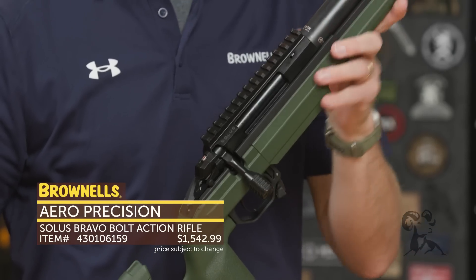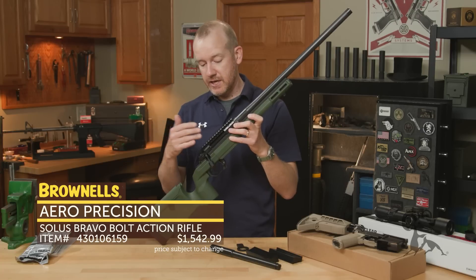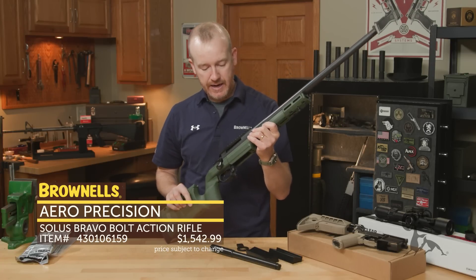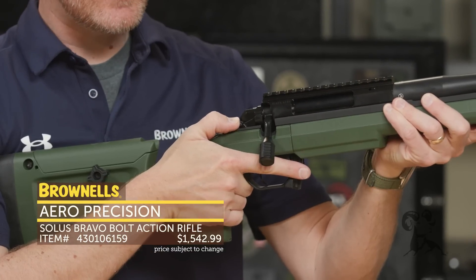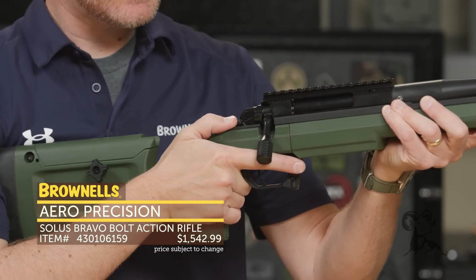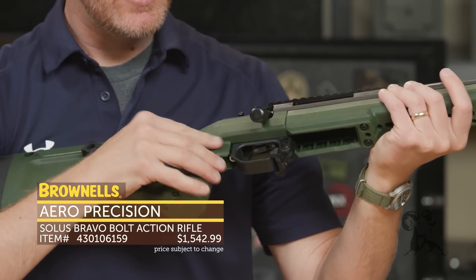They make the actions entirely in-house. I was actually at their facility, and they're making everything — the bolts, the action itself, the small hardware, the firing pin — everything is done there in-house, and they're pretty darn smooth. You can operate the bolt with the safety on, and the safety is right there, nice and handy, nice and positive. They also take your standard 700 triggers.